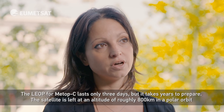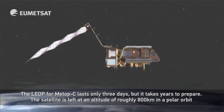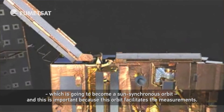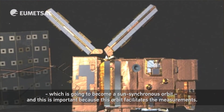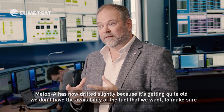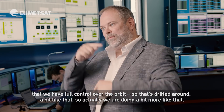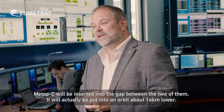The satellite is left at an altitude of roughly 800 kilometres in a polar orbit, which is going to become a sun-synchronous orbit, and this is important because this orbit facilitates the measurements. Metop A has now drifted slightly because it's getting quite old — we don't have the availability of the fuel — but we want to make sure we have full control over the orbit, so it's drifted around a bit.